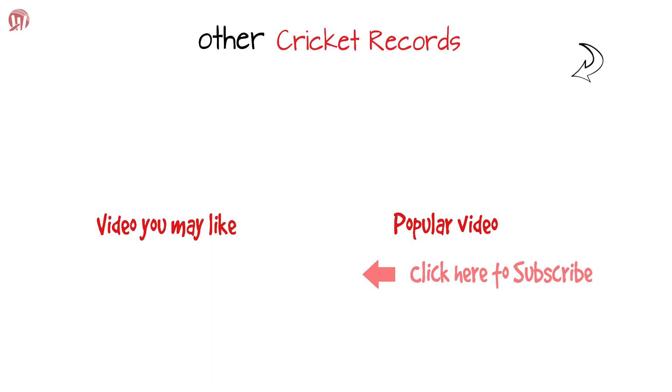If you enjoyed this video, don't forget to like and share. And of course, do express your views by leaving a comment below. Want to be part of our journey? Subscribe to us at Cricket Records.